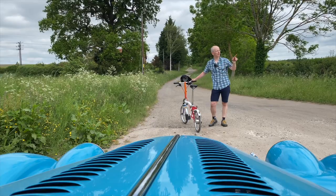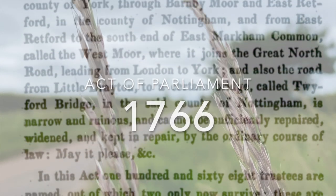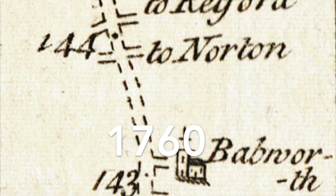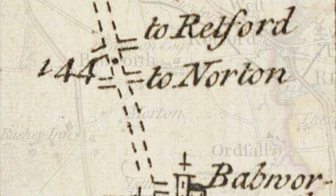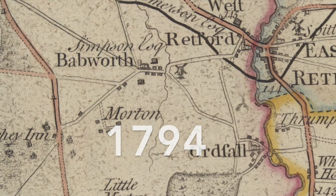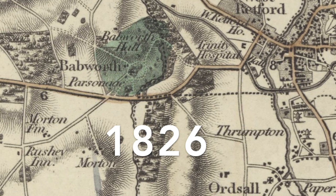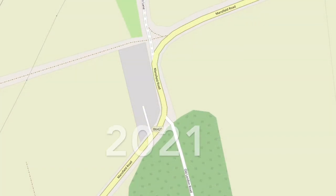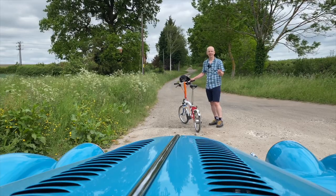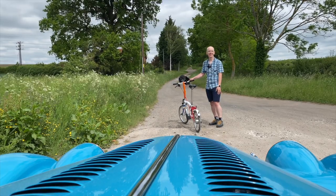The people of Retford, a few miles over that way, petitioned Parliament to stop this road — the old coaching road, the Great North Road — from coming along here, because it wasn't going through their town. They wanted the business traffic, they wanted the travellers — the 12-miles-per-hour travellers on the coaches of the day — to come through their town. Which just shows you that 12 miles per hour is the perfect speed for getting money off people, which says a lot about how we should be designing our cities today.